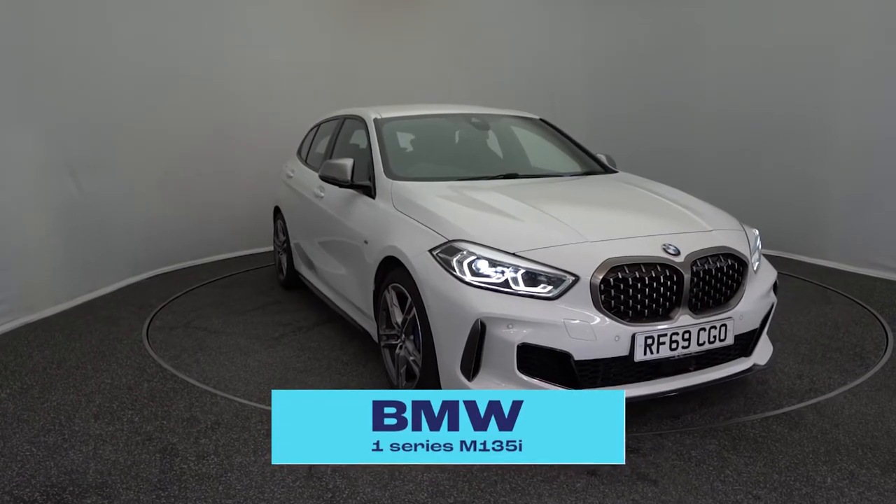So guys, there we have it — the new BMW 1 Series. If you want to test drive this amazing car, come down to Big Motoring World.